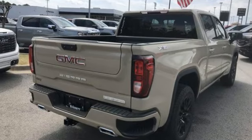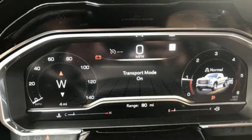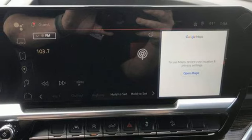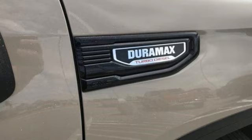Intercooled turbo inline four-cylinder engine, four-wheel drive, engine auto stop-start feature, trailer hitch receiver, integrated navigation system with voice activation, Wi-Fi hotspot.